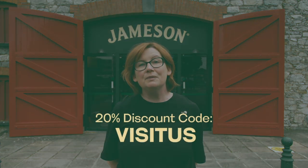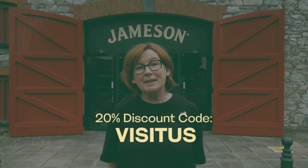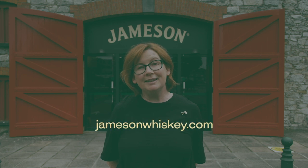Well, I hope you enjoyed that visit behind closed doors. If you're interested to learn a little more about the fascinating history of Irish whiskey, we have a podcast called 'A Story of Irish Whiskey,' where you learn about the ups and downs of this incredible industry. As a special treat for Heritage Week, we'd like to invite you to visit our brand homes in Midleton, County Cork and Bow Street in Dublin — use our discount code VISITUS to get a special 20% off. You can book your tickets online at jamesonwhiskey.com.